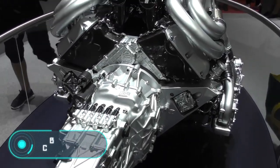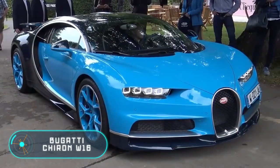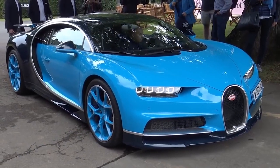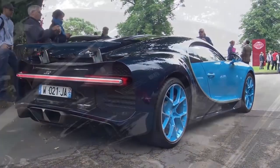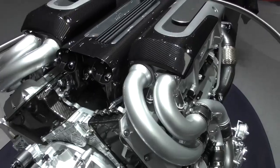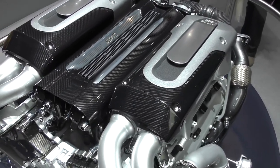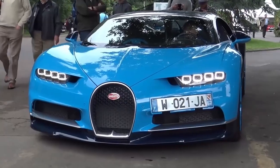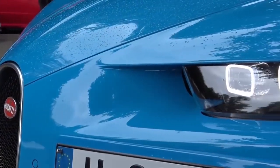Bugatti Chiron W16. In 2017, the Bugatti Chiron hypercar set a world speed record, accelerating to 400 km per hour. It took the driver exactly 41.96 seconds to accelerate to full speed, then brake to a stop. It's obvious that inside this car, there must be an engine of incredible power.